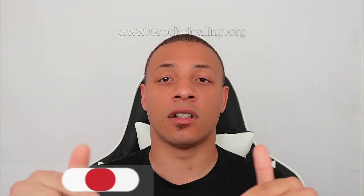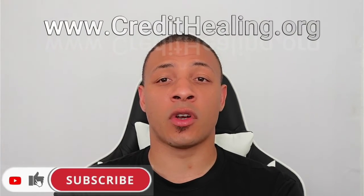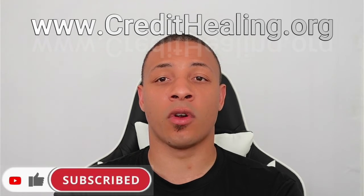We're happy to have had this conversation with you, Glow Up With Trees. If you have any questions, feel free to reach out to us at credithealing@gmail.com. You can also leave your comments in the comment section below, and if you're ready to get started, go to www.credithealing.org. Peace.